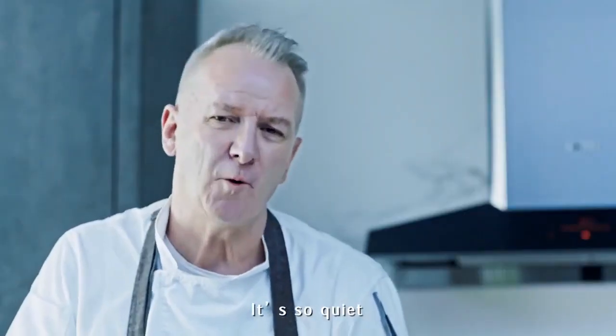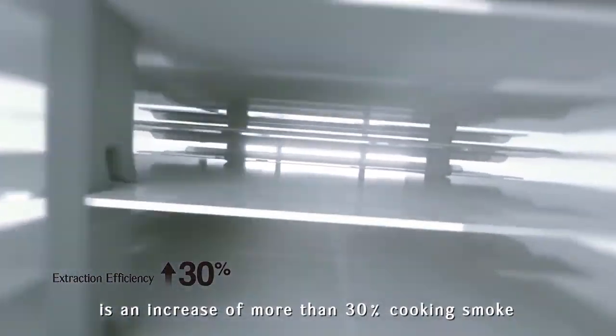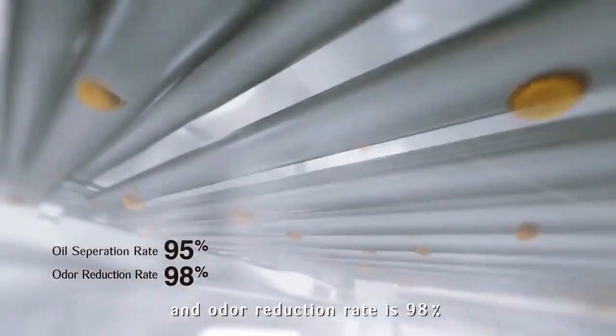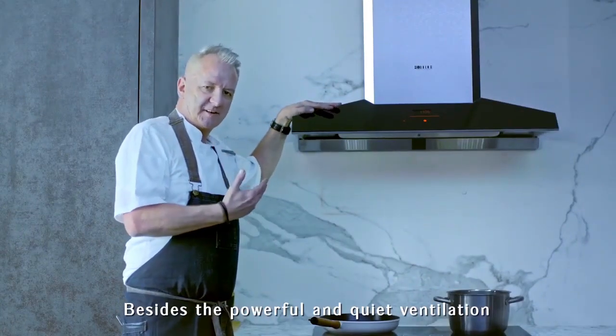It's so quiet — less than 40 decibels. Extraction is also important. One of the results of the Photal efficient extraction system is an increase of more than 30% cooking smoke capture. At the same time, oil separation is 95% and odour reduction is 98%.